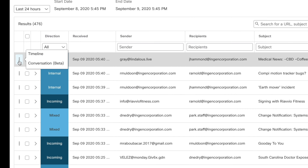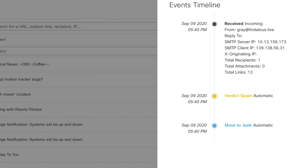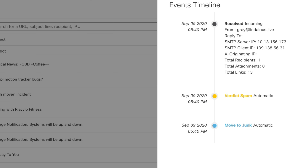Going back over here to the left, we can select timeline view and see when things happened. And also, if it was manually remediated, you're going to see a username here as well.